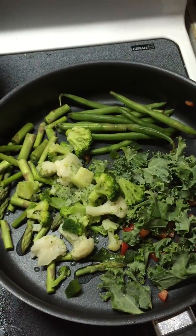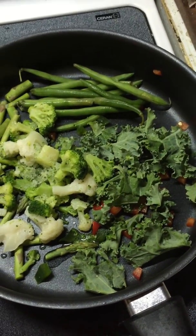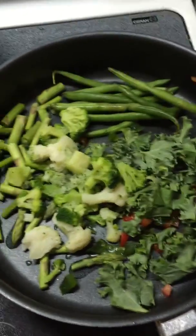In the big pan we've got green beans, asparagus, broccoli, cauliflower, kale, green peppers, red peppers — and this is my dinner.